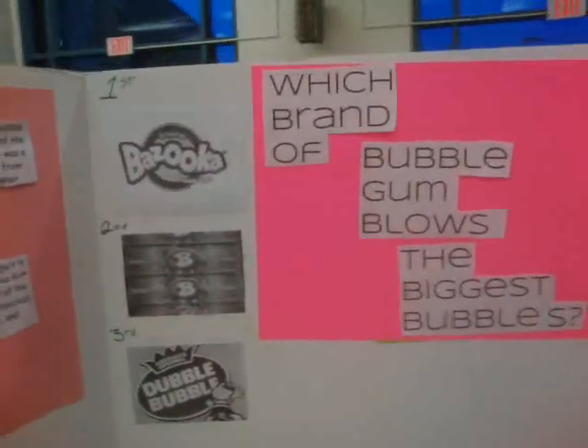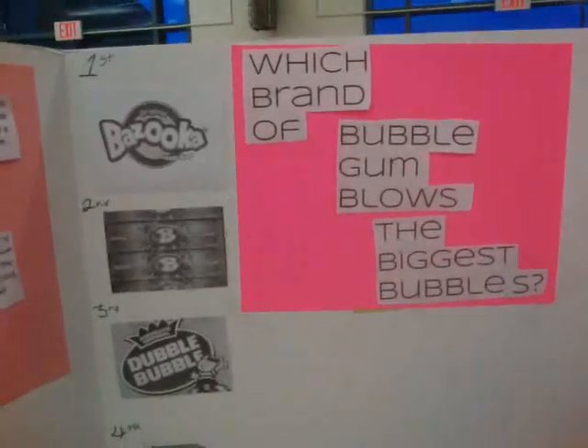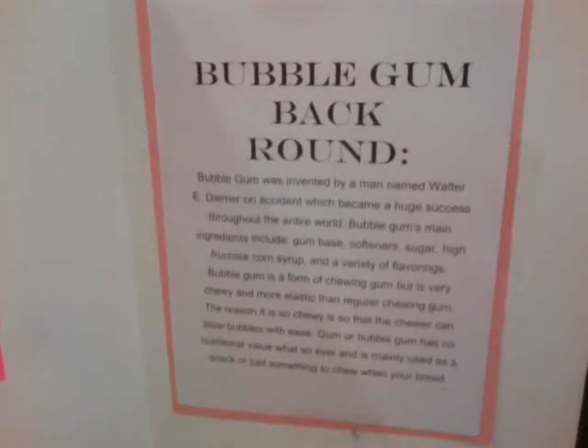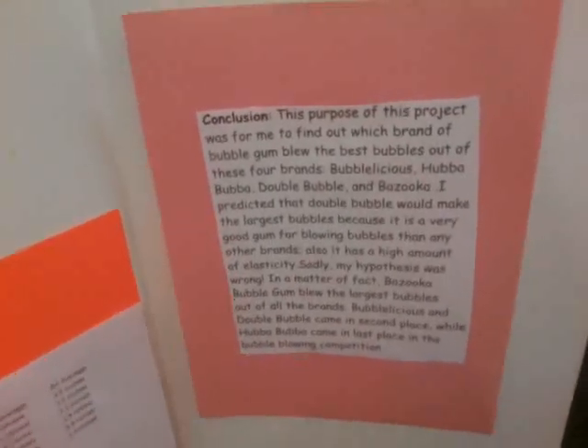When I tested my hypothesis, my hypothesis was wrong. I predicted double bubblegum to produce the best bubbles, but in fact bazooka — bazooka bubbles don't produce large bubbles. In second place, Bubblicious came into place. Then double bubblegum came in third. And then last but not least, Hubba Bubba bubblegum.